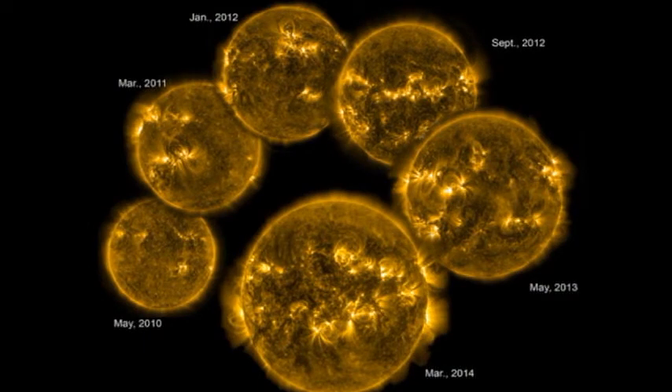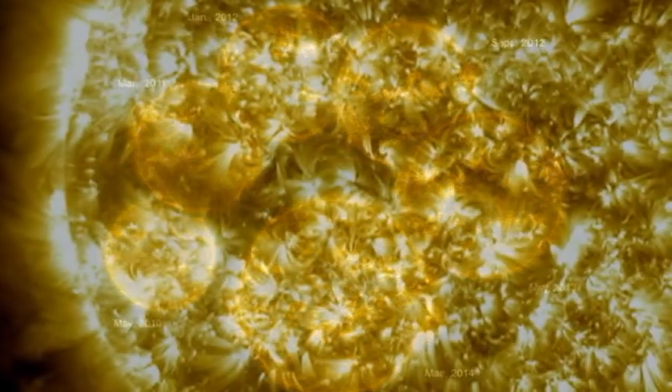SDO is now in its fifth year of operation. Look how much the sun has changed in that time. See how many different regions it has been seeing.